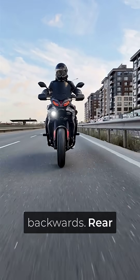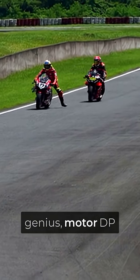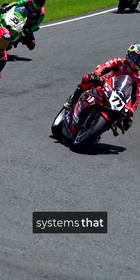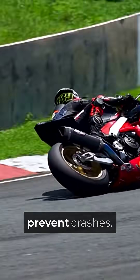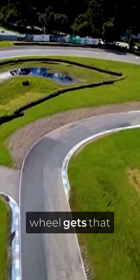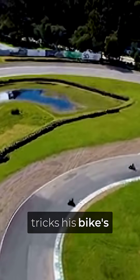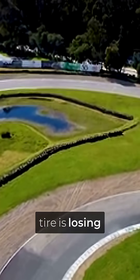This sounds completely backwards. Rear braking should make you slower and less stable, right? Here's the genius. MotoGP bikes have traction control systems that detect wheel slip and cut power to prevent crashes, but these systems are designed for normal braking patterns. When Zarco's rear wheel gets that unexpected brake pressure, it creates a controlled micro-slip that tricks his bike's computer into thinking the rear tire is losing grip naturally.